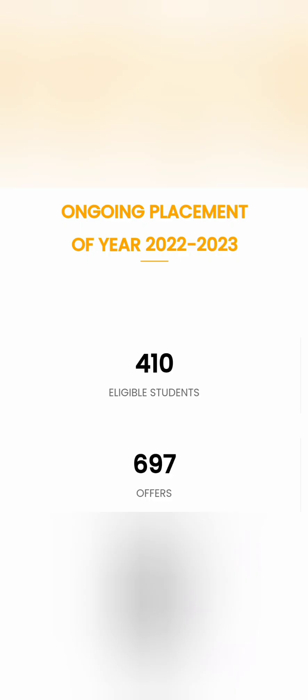For the current year placements, 2022-23 ongoing, results are also excellent. With 410 students eligible, the number of offers is 697. So across the last two years, around 700 offers is the total, which is quite decent. A company-wise breakup of those offers follows.